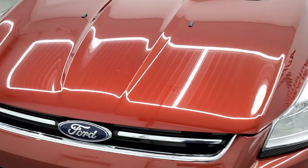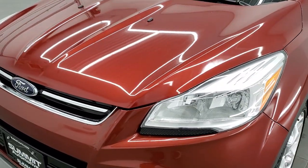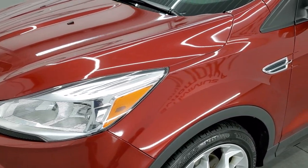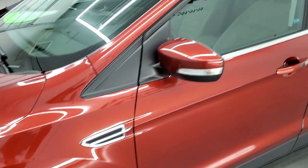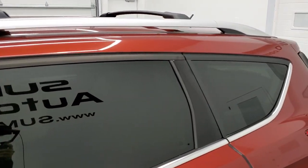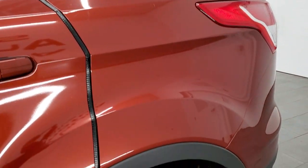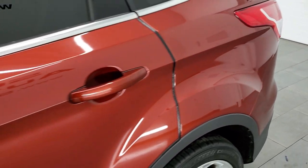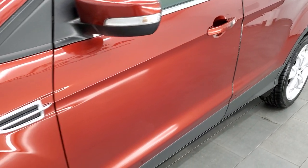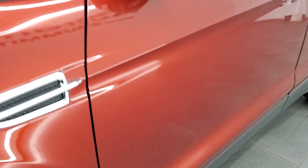We're going to go inside, under the hood, start it up in this video, all the way around of course. Sunset Metallic is the color. We shoot all of our videos in 1080p, 60 frames per second. So if you have HD capabilities on your computer, tablet, smartphone, or television, I highly recommend turning them on right now, because it is your best way to check out the quality, condition, and options of the vehicle before seeing it in person.